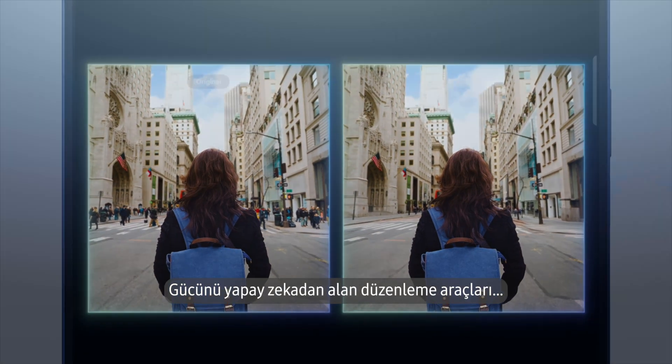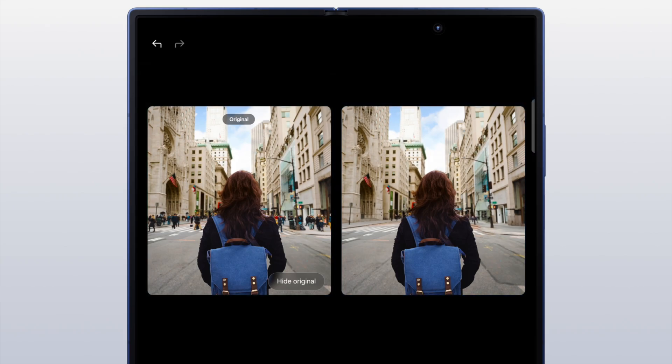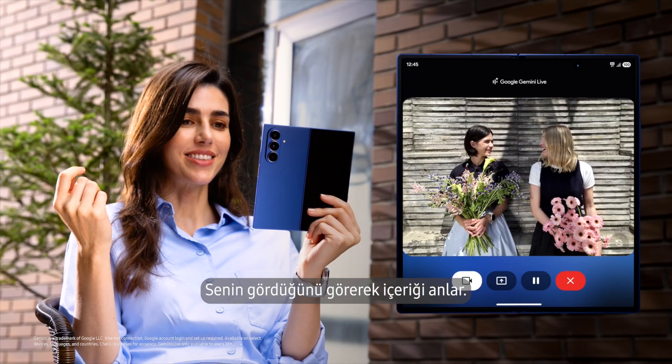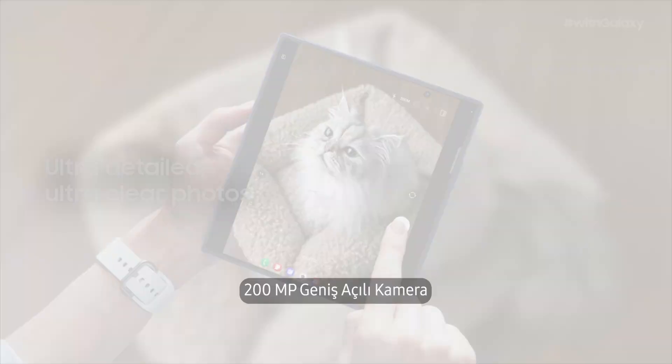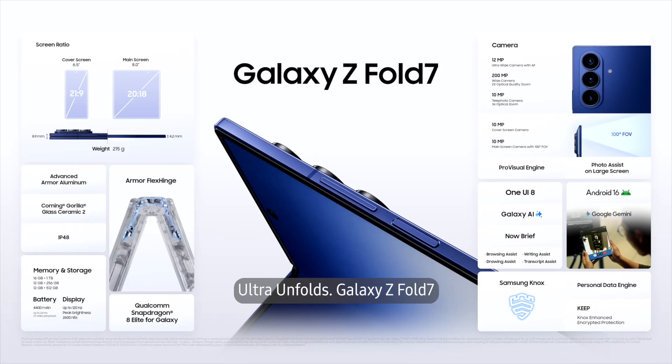An AI-powered editing toolkit that understands context by seeing what you see, paired with a 200-megapixel wide-angle camera. Ultra unfolds with the Galaxy Z Fold 7.